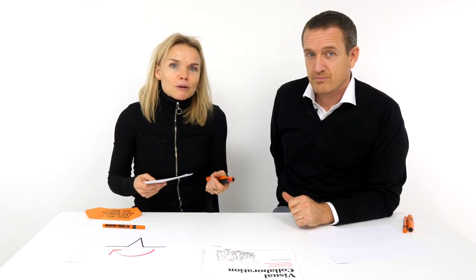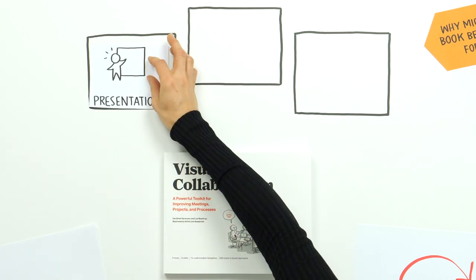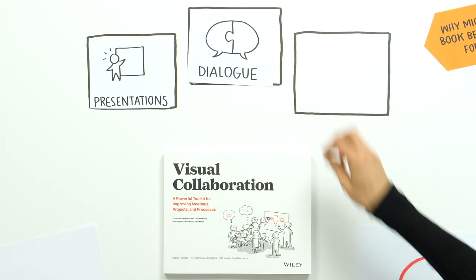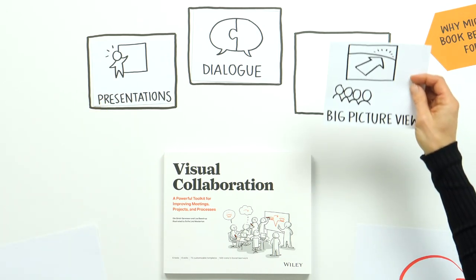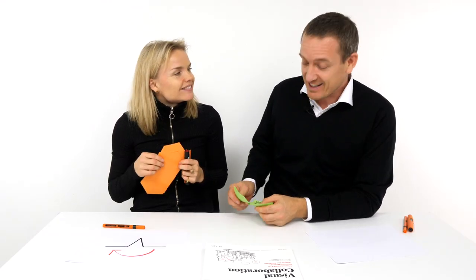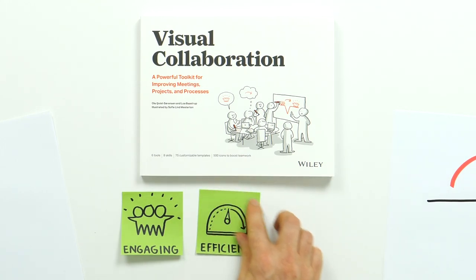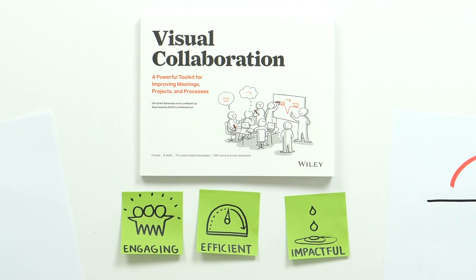Visual Collaboration is a book about a method that gives you a simple way to make great presentations or explain something really complex in a simple matter. It's a book about creating or promoting great dialogue, and it's a book helping you to create that big picture view of a complex topic that you're dealing with. So if you want to run meetings that are more engaging, efficient and impactful, this book is for you.